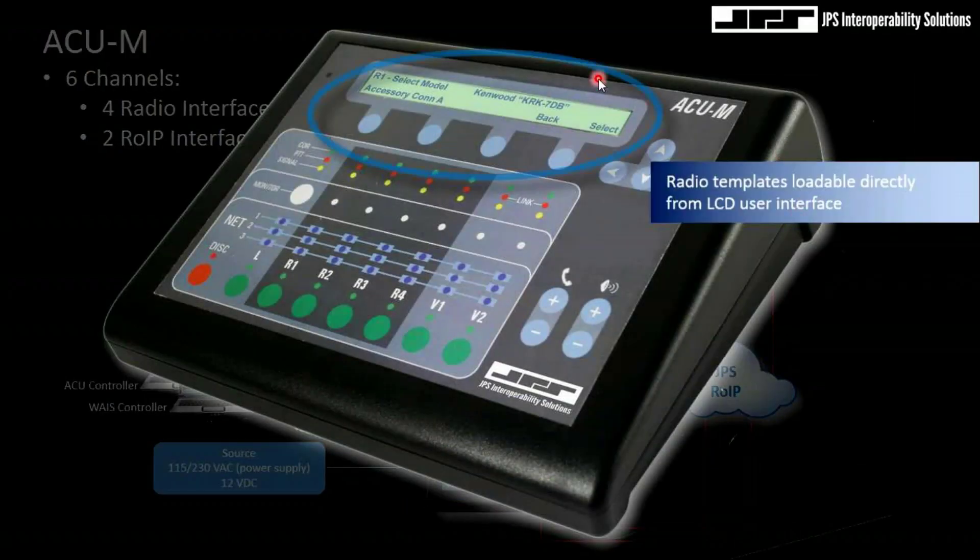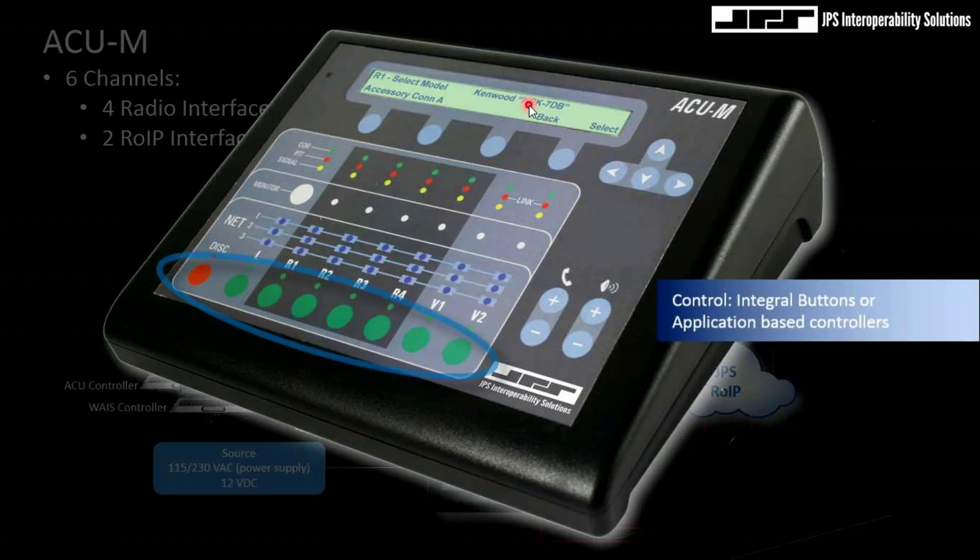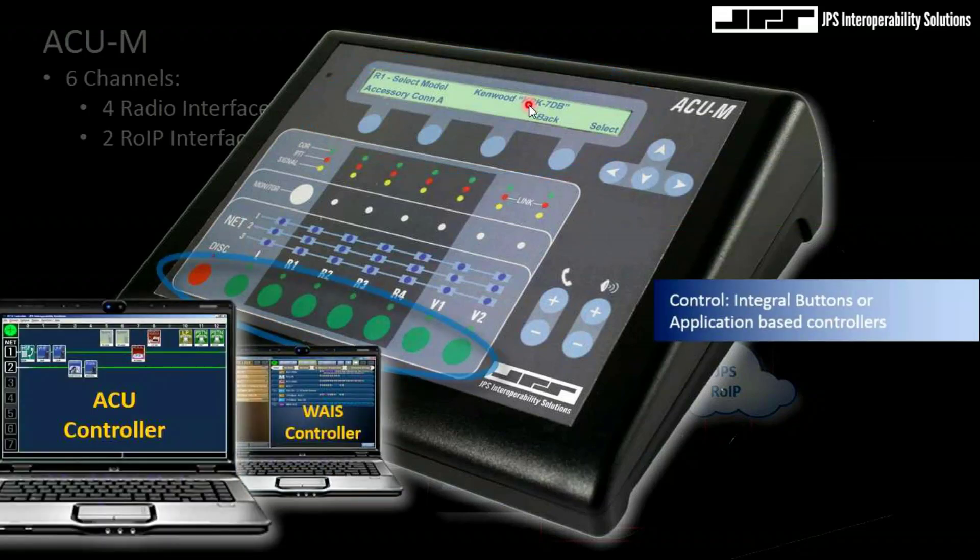One nice attribute of the ACOM is it allows you to load templates or profiles with respect to radio. So if I'm going to tie an Apex 7500 to radio resource port 4, I'm going to select Motorola and an Apex 7500, and the digital signal processor will be set up as close as possible to support that radio infrastructure. You'll still do your due diligence to tune the DSP, but it'll get you close. It's a very intuitive panel — it can be controlled from the front panel buttons, but we can also use controllers as well.